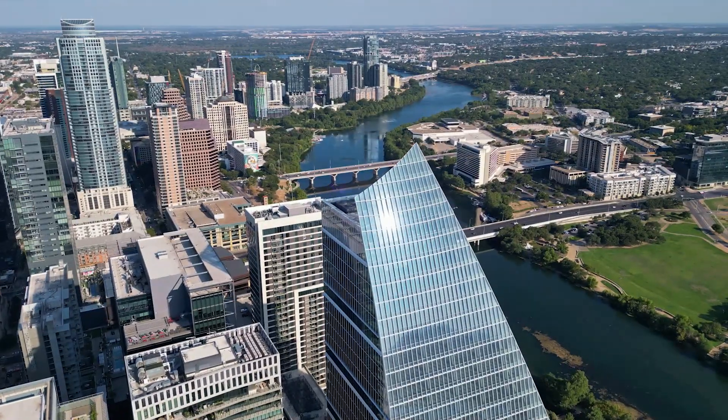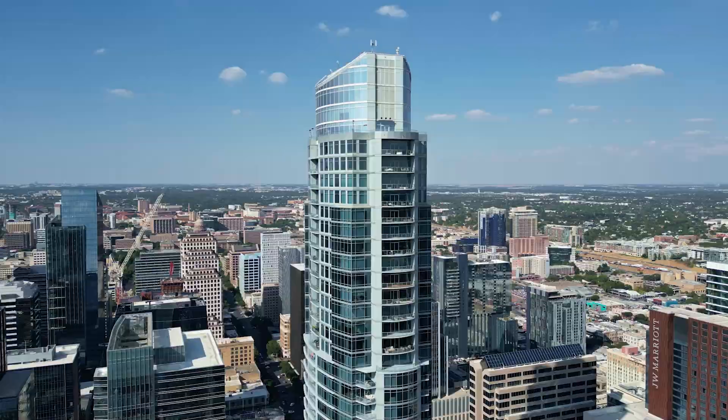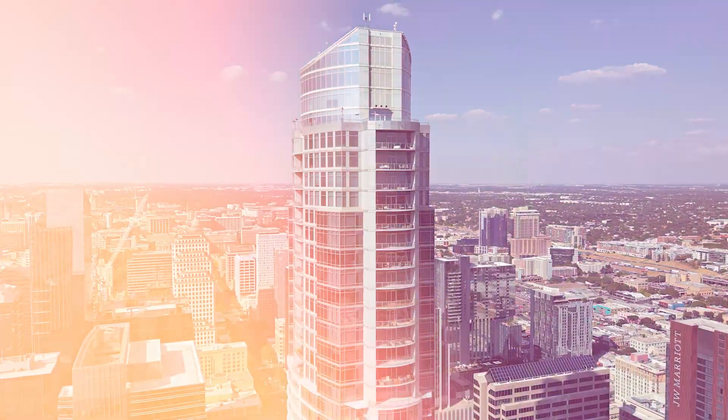Central Austin — think high-rise luxury penthouse condos as well as some studio apartment-type homes. And if you don't want to have that HOA and all those amenities attached to your home, think single-family home with a high price tag. Here's a vision of what you can expect in downtown Austin.